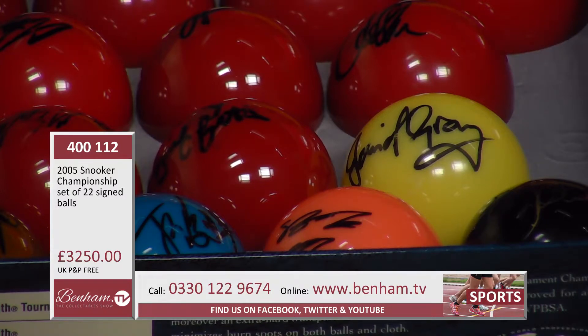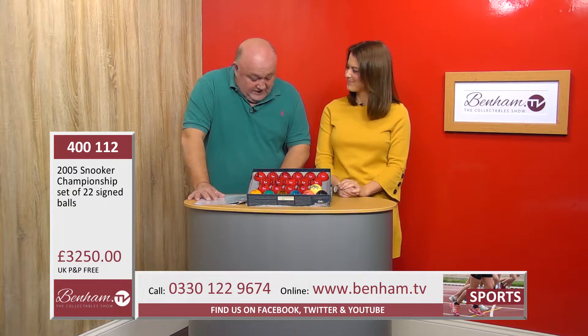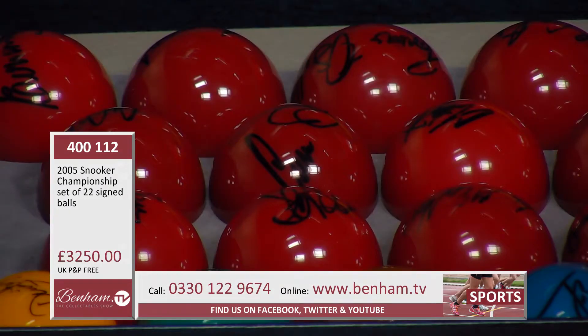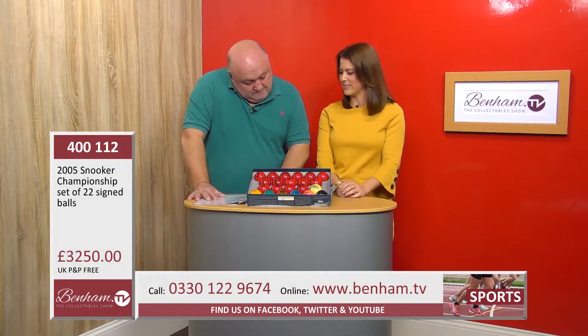I love that the black ball is in gold as well, just to make it really special. The red balls are signed by Terry Griffiths, Ian McCulloch, Stephen Lee, Barry Hawkins, John Higgins, Joe Perry, Matthew Stevens, Graham Dot, and the legendary Steve Davis, and also by Stephen Hendry, Peter Ebden, Ali Carter, Ronnie O'Sullivan himself, Sean Murphy, and Irian Williams who's a referee. It's really the who's who of snooker back in 2005.